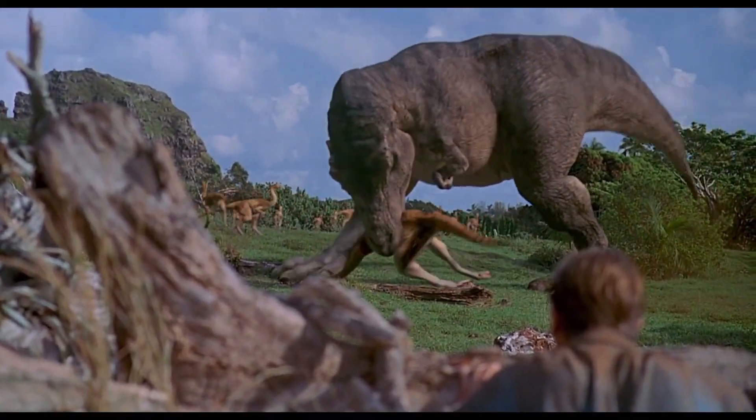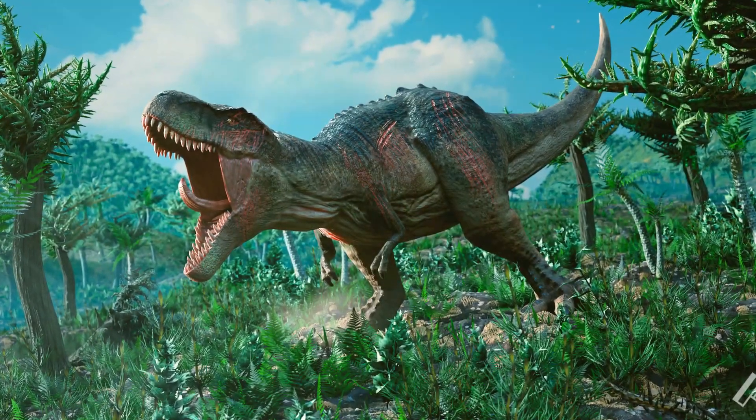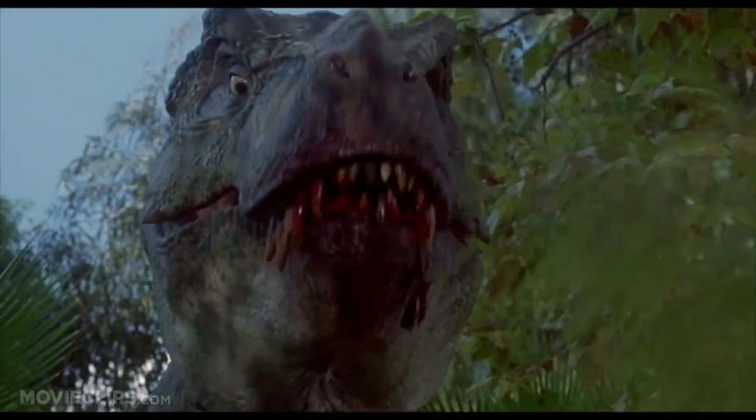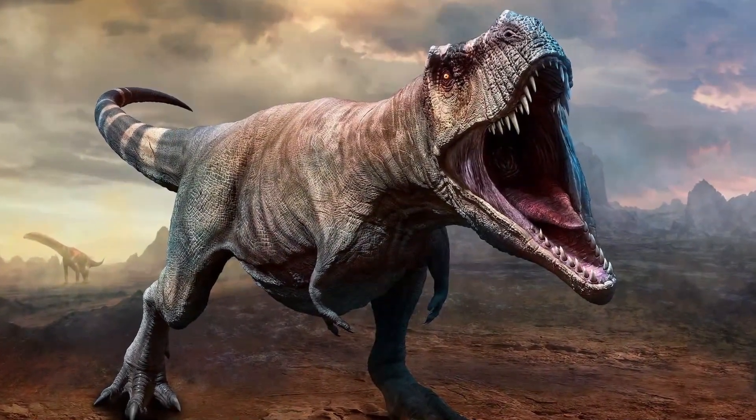Tyrannosaurus rex had an impressive anatomy and unique features. Its skull was large and powerful, with huge teeth that were adapted for tearing meat. Tyrannosaurus could bite through prey with great force.